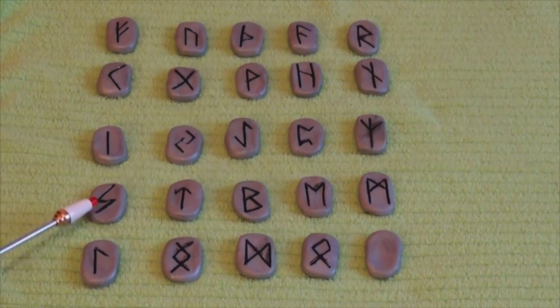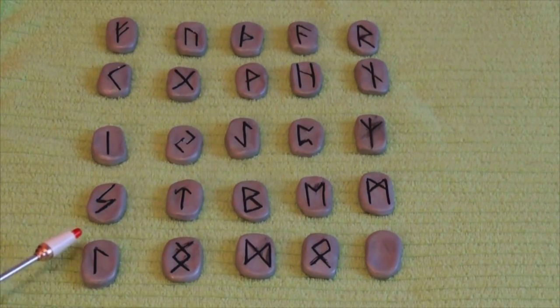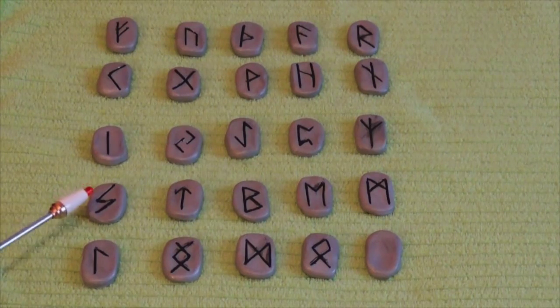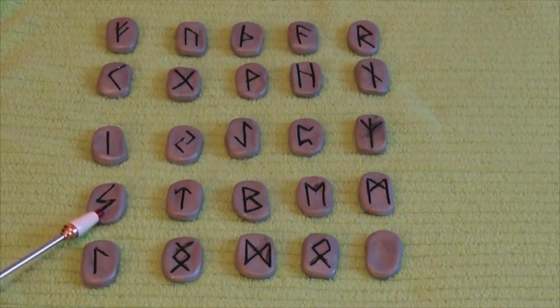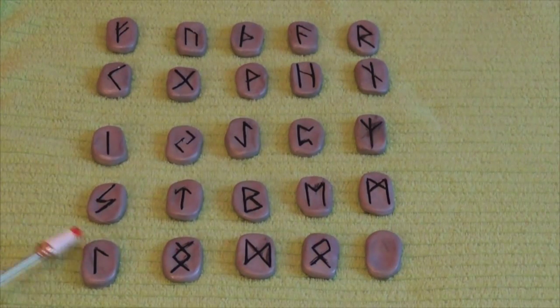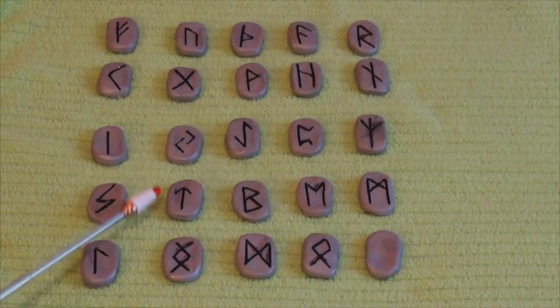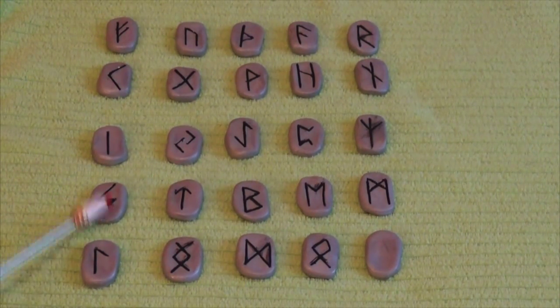Our next stone is Solvalo — the sun, the soul, the circle of completion, wholeness, the path of awareness and self-knowledge. This cannot be reversed; the sun can never be destroyed, and the sun rises and sets on the good and evil alike. This is the sun stone.